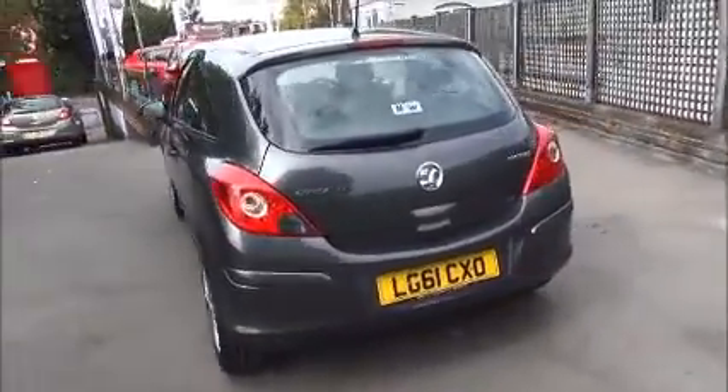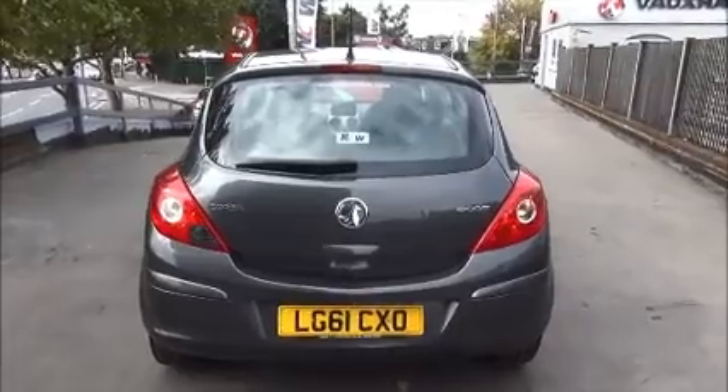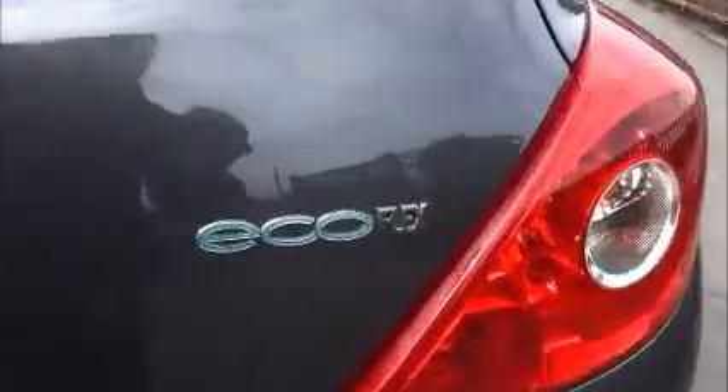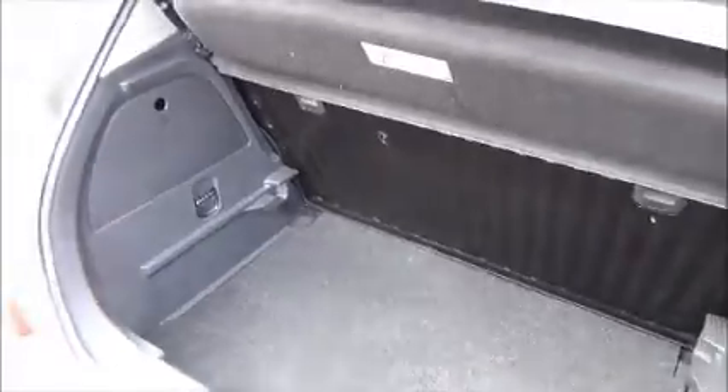As we make our way to the rear of the vehicle, you can see it comes with a high central brake light, a rear wash and wiper, and a colour coded rear bumper. It also benefits from a good sized boot area, dropped down rear seats, and a fold away parcel shelf.